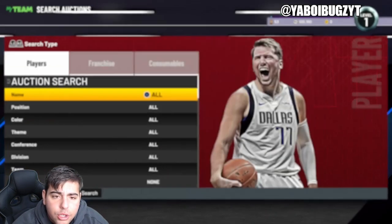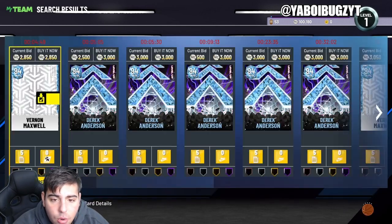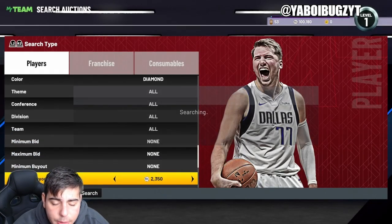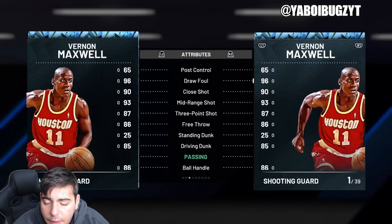We got Markel Folds for 500 MT. Like I'm saying, the market's high. If you invested with me and did listen to my methods, you are up a lot of MT. For instance, let's check out Vernon Maxwell — over 2200. He was at 1700 all week and he's at almost 2300 MT. Not a lot of profit right now, but imagine in a week or two.